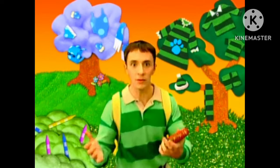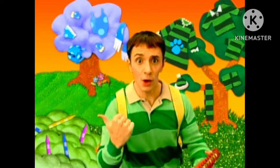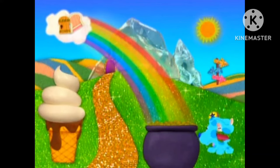Hey, that means we're ready for our Thinking Chair. Thinking chair. Let's go. Bow, bow, bow, bow, bow, bow, bow.